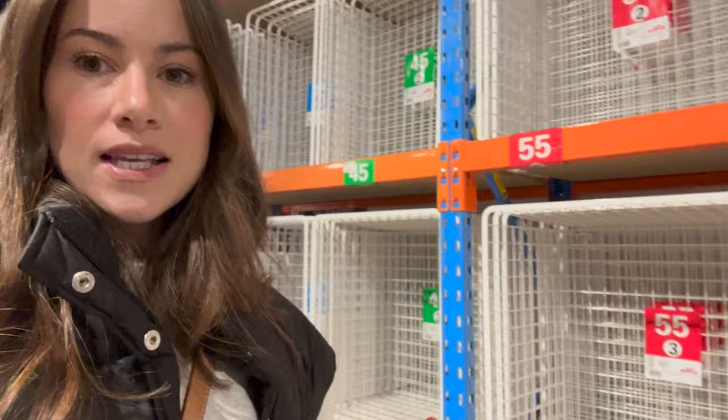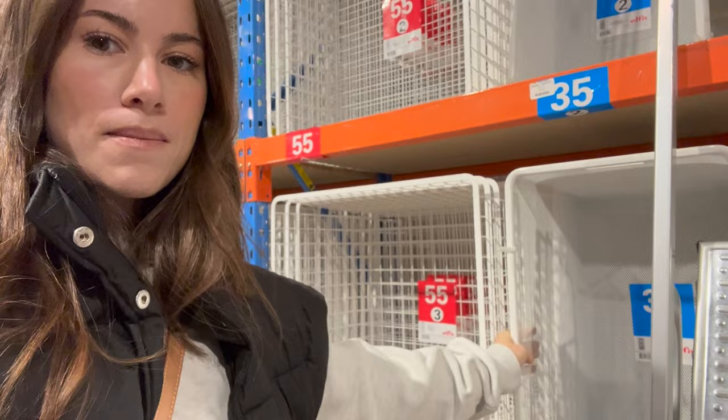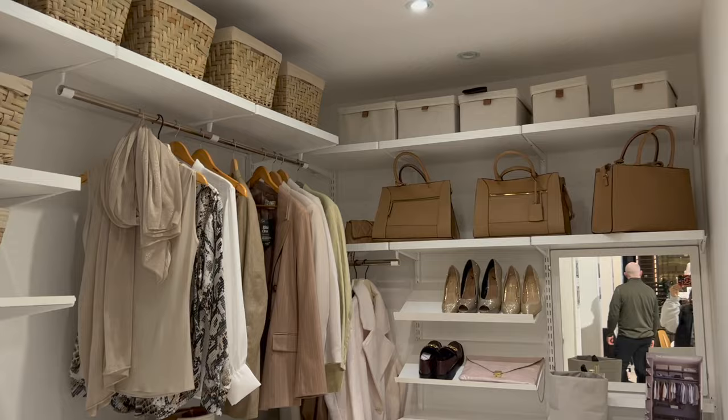I'm just in absolute heaven here, it's absolutely amazing. This is the wire and this is the mesh — I've gone for the mesh. I'm so excited to put this all in and get organizing and show you how we're transforming our spaces.